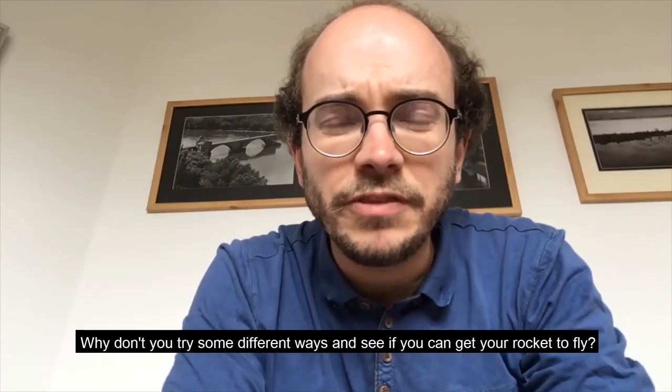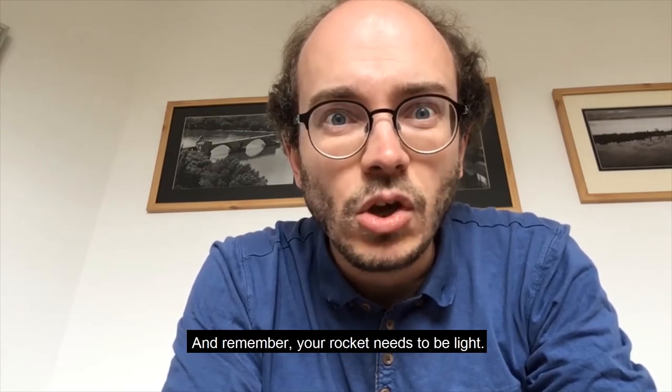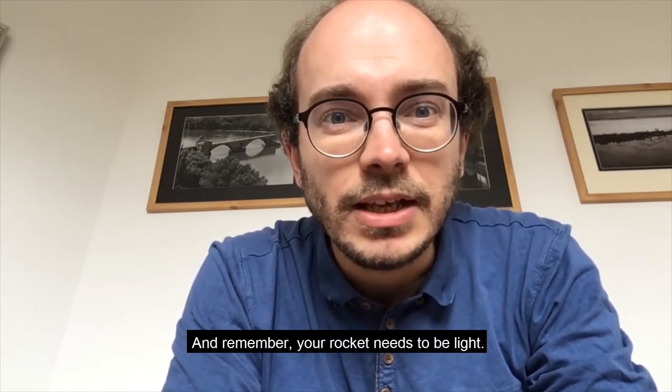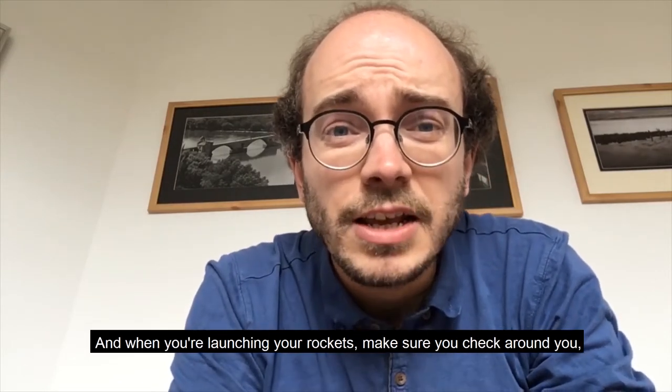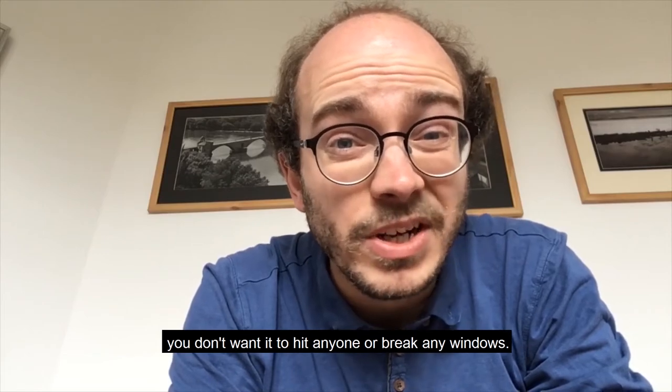Why don't you try some different ways and see if you can get your rocket to fly? Remember, your rocket needs to be light. And when you're launching your rocket, make sure you check around you — you don't want it to hit anyone or break any windows.